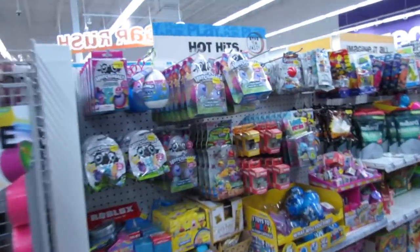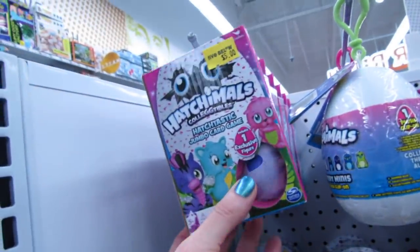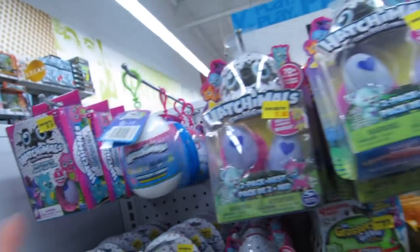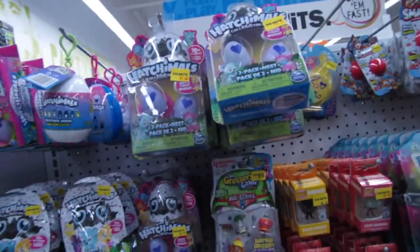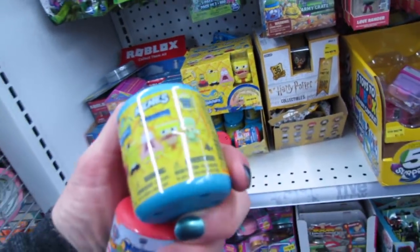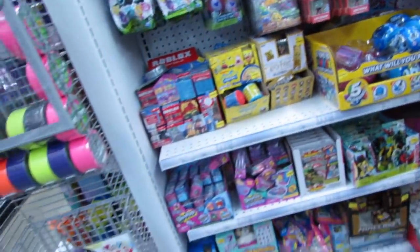I got a request to look at some Hatchimals things. They have the little blind bags for $2.99. They also have the $5 Hatchtastic jumbo card game. Mystery Minis — those are $5. The two-pack plus nest — those are $5. SpongeBob blind bags in here somewhere — I think I just grabbed Paw Patrol. They also have the memes SpongeBob Mashems. Nothing but memes.